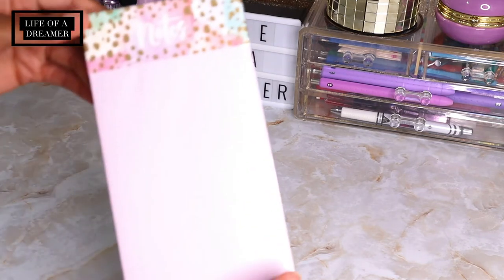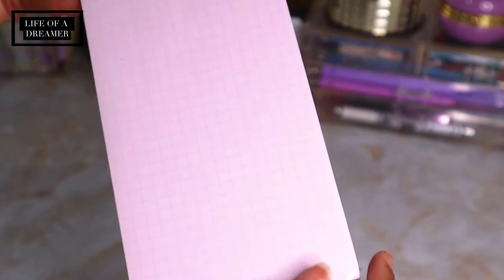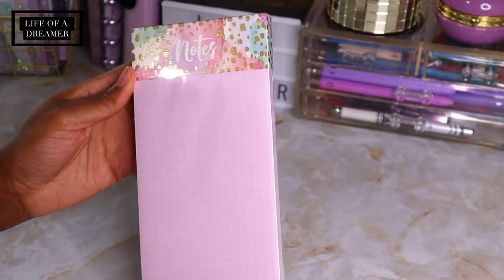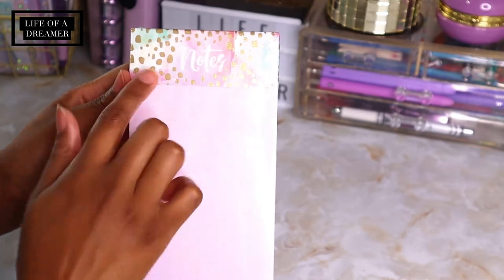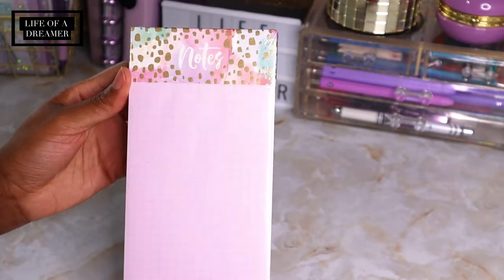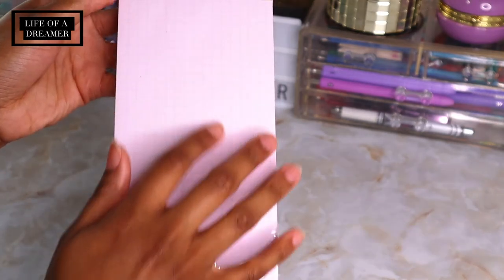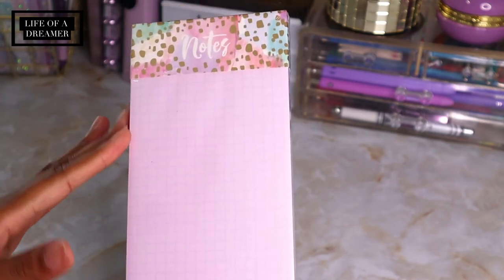Next I got this really pretty notepad from TJ Maxx. It's like a light pink paper with a lavender grid design, and it was only $2.99 so I had to get it. I love the little gold at the top and I thought this would be really pretty to add to my journals — just a nice decorative background to make the pages really pretty.